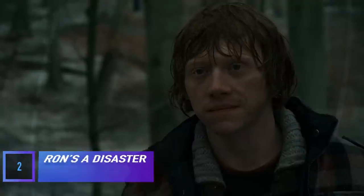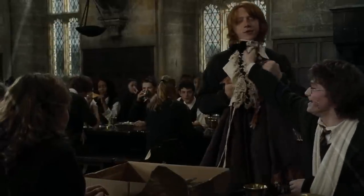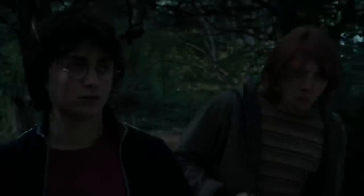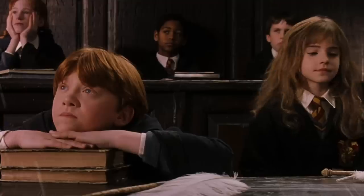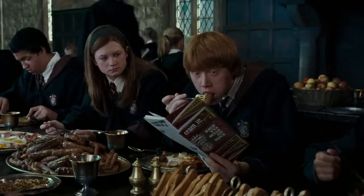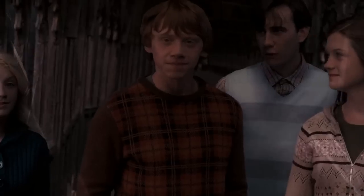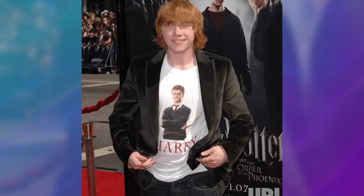Ron really does look like a disaster at times — disheveled clothing, and we can't ever forget his Yule Ball outfit. But a lot of effort went into Ron looking like he puts zero effort into his wardrobe. In fact, Rupert Grint was more into fashion when he was young than either of his co-stars. He took great joy in making sure Ron's outfits were always perfectly imperfect. He got so into character that he even showed up to the Order of the Phoenix premiere in true Ron fashion, wearing slacks and a Harry Potter t-shirt.